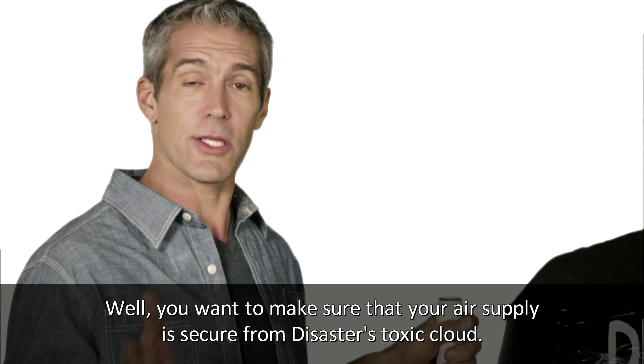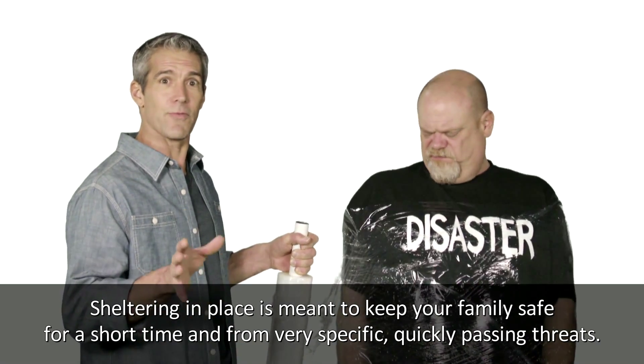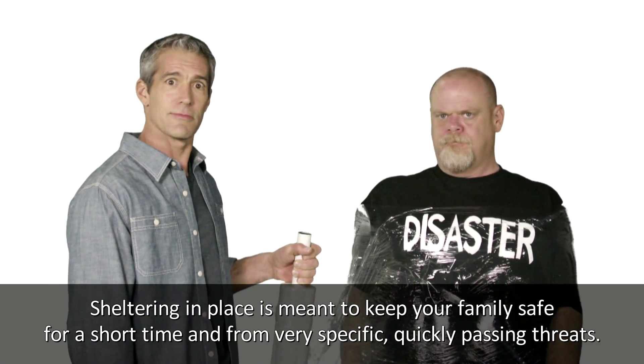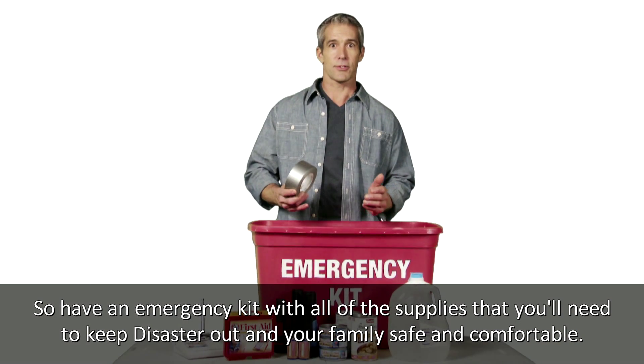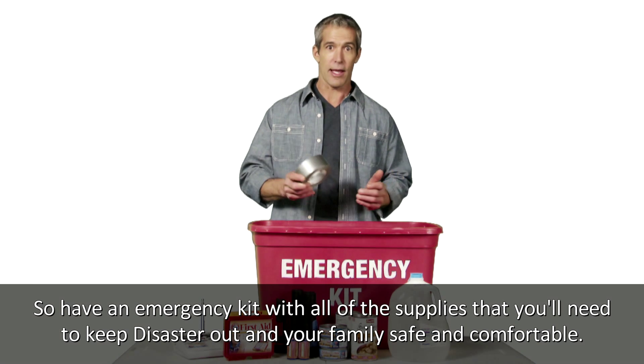You want to make sure that your air supply is secure from disaster's toxic cloud. Sheltering in place is meant to keep your family safe for a short time and from very specific, quickly passing threats. So have an emergency kit with all the supplies that you'll need to keep disaster out and your family safe and comfortable.